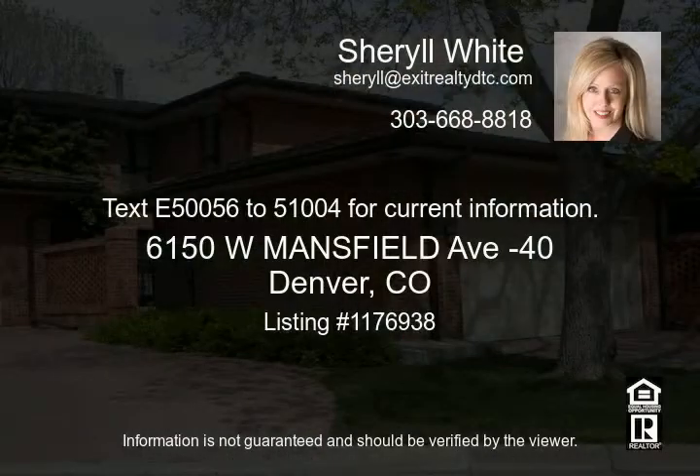Text E50056 to 51004 for current information.